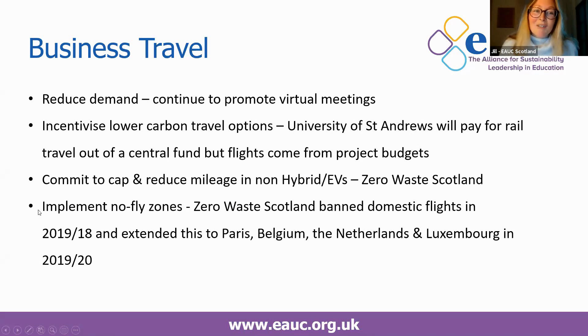More radically, you could also think about implementing no-fly zones. Zero Waste Scotland are quite progressive — in 2018–19 they banned domestic flights, and last year they extended that to cover Paris, Belgium, Netherlands and Luxembourg. Some institutions are thinking about going down this route as well.